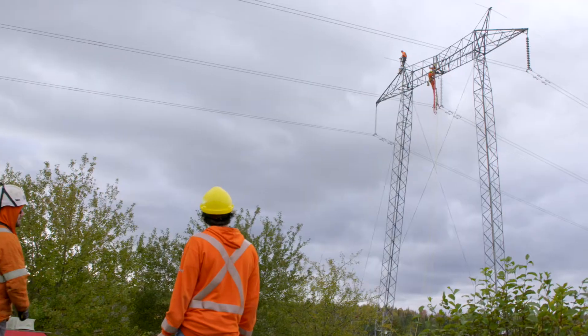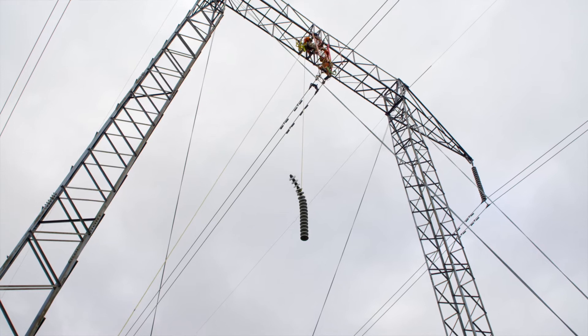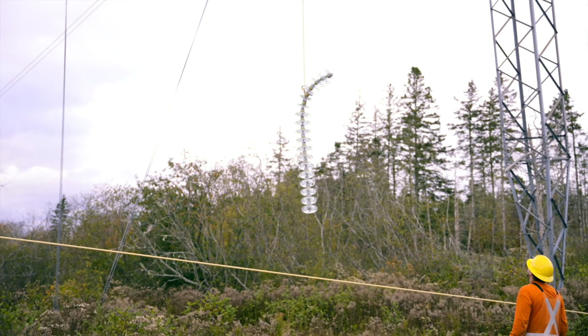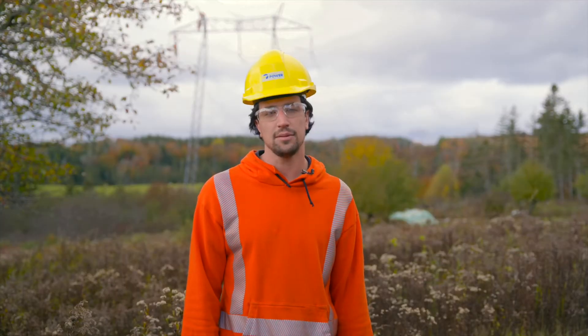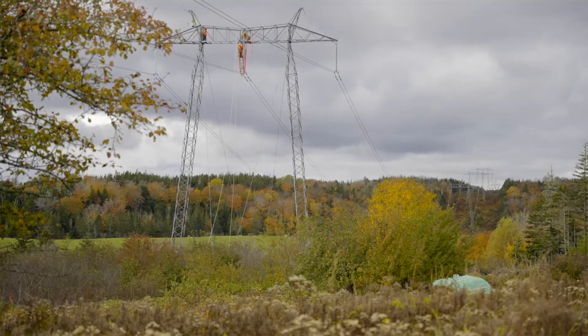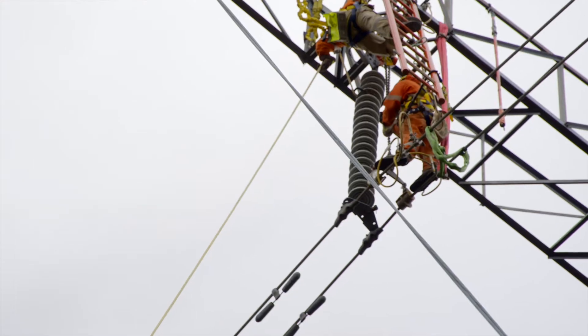Here today we are changing insulators out on a transmission line, line 8001. This is one of our high voltage lines and one of the main lines that connects to New Brunswick. It's essential for power to flow through this line to keep customers connected. We're always looking to strengthen and evolve our transmission line system. On this line it's roughly just over 200 steel towers.